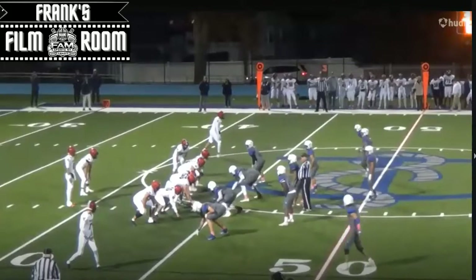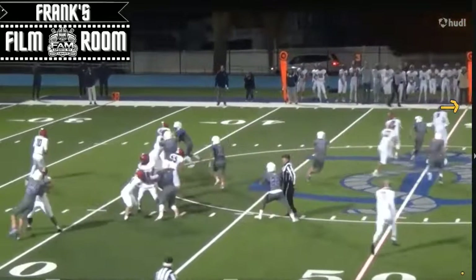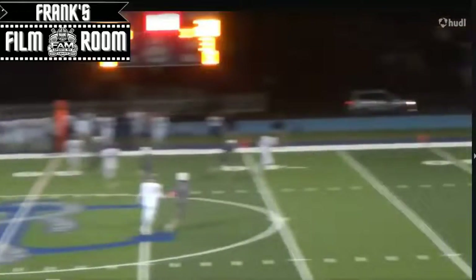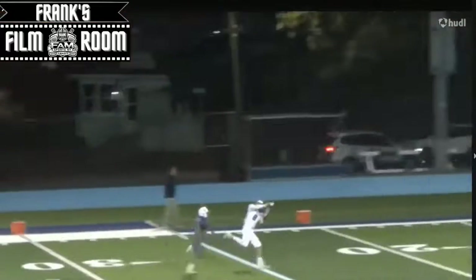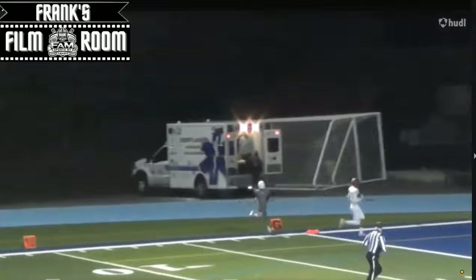Again he has these long strides — I don't think he's the quickest laterally but he has those long strides that help him make up ground. I like that hard sell on the out and then going up, creating that separation. Look at him look the ball in. People like to call these possession receivers — just smooth hands, good body control, making this play.